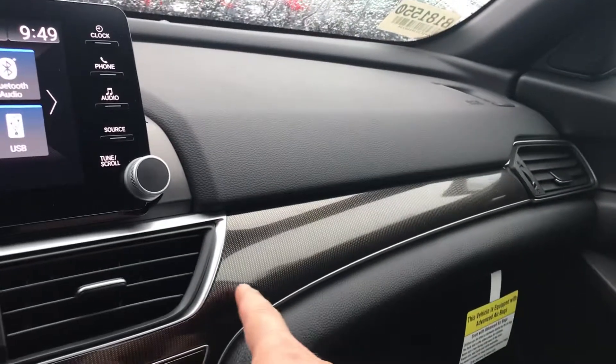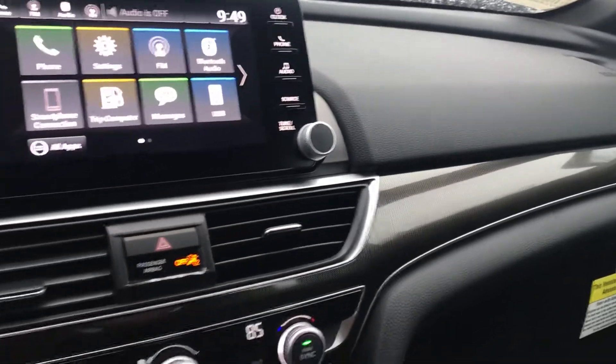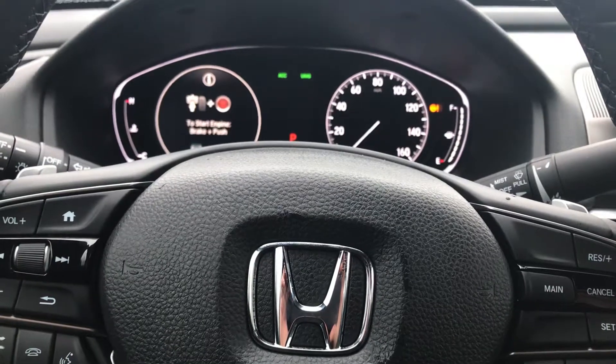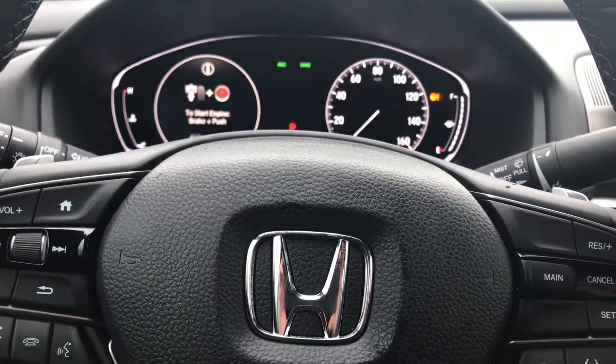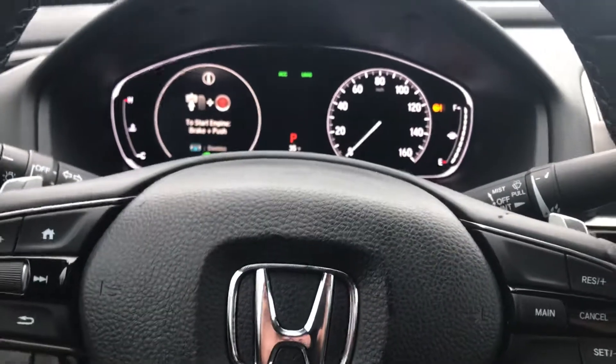The carbon fiber just adds another level of sport and class to this vehicle. If you'd like to see this vehicle in person, give me a call at 603-512-9321, or you can set up an email directly through Alex. Have a good day.